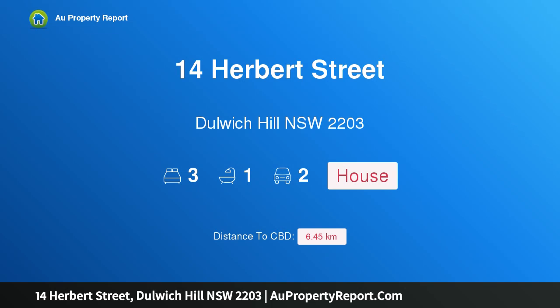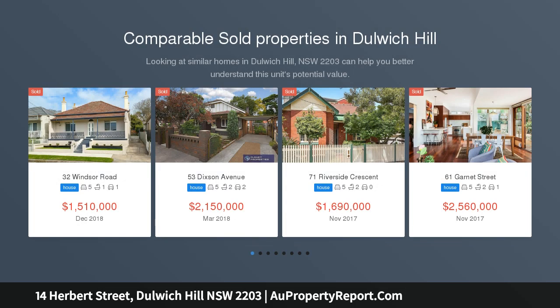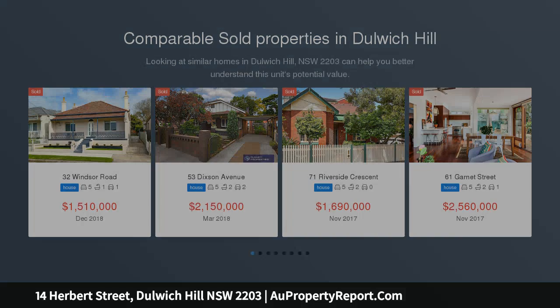Hi, I am glad to introduce property 14 Herbert Street, Dulwich Hill NSW 2203. Grand Victorian with huge potential. Chances like this do not come up often — this solid 3 bedroom, full brick home has major potential and is sure to impress.